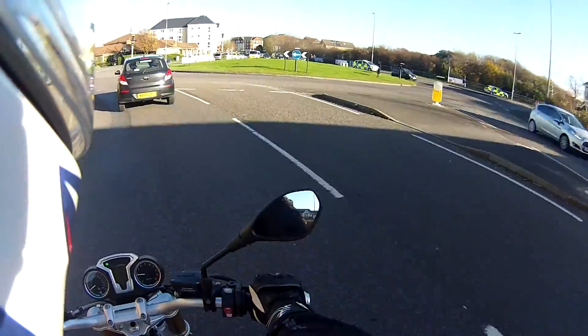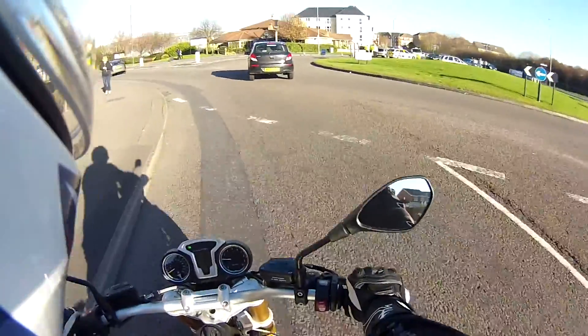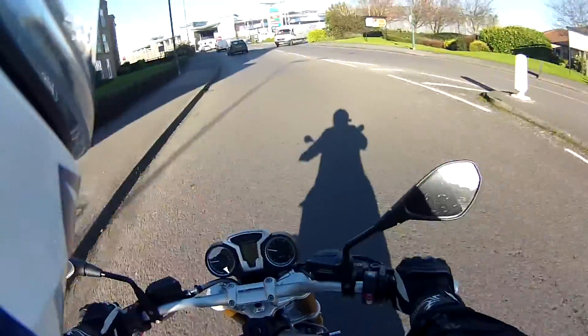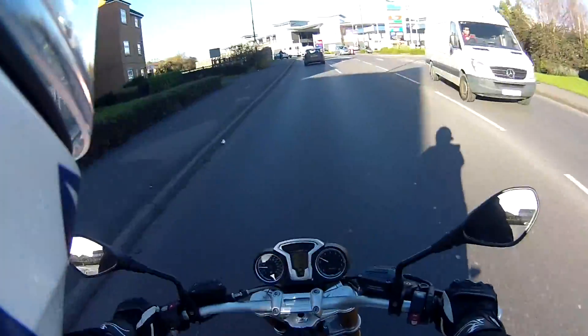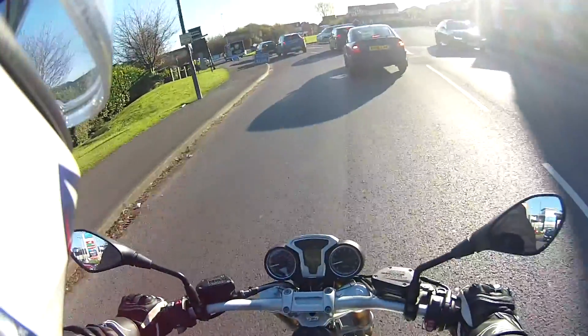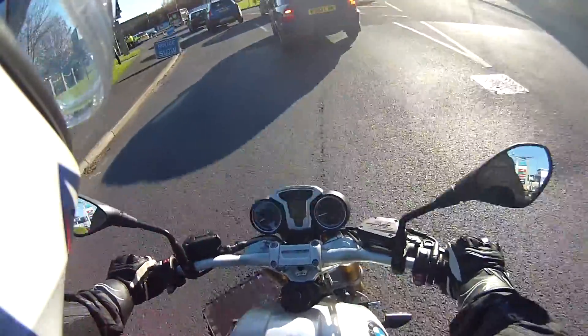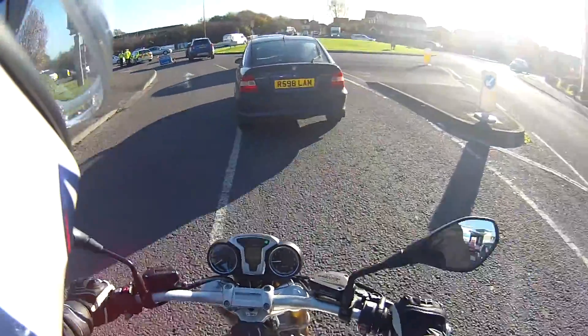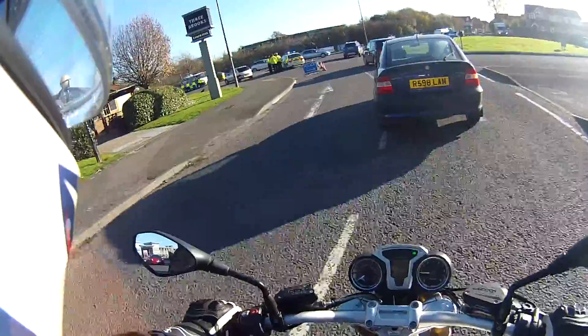What's happened here? Someone driving like an idiot, no doubt. God, how many policemen does it take to stand around and close a road?